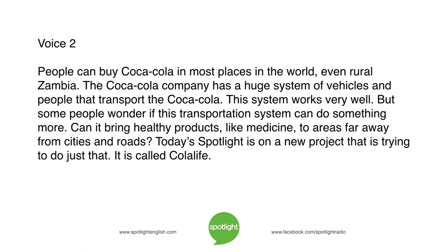People can buy Coca-Cola in most places in the world, even rural Zambia. The Coca-Cola company has a huge system of vehicles and people that transport the Coca-Cola, and this system works very well. But some people wonder if this transportation system can do something more — can it bring healthy products, like medicine, to areas far away from cities and roads? Today's Spotlight is on a new project trying to do just that. It is called Cola Life.